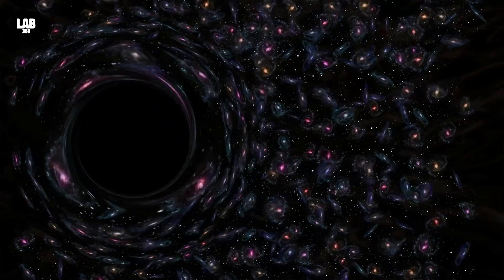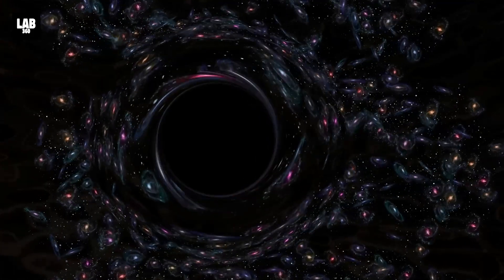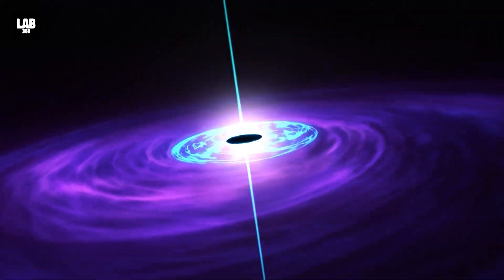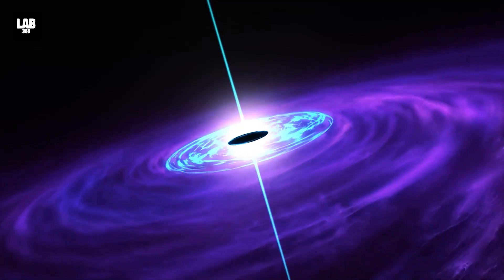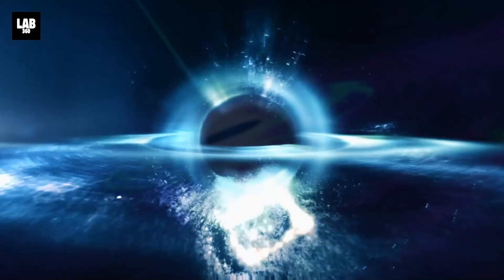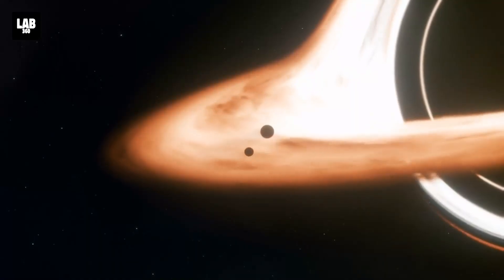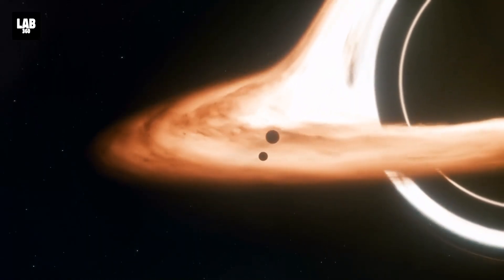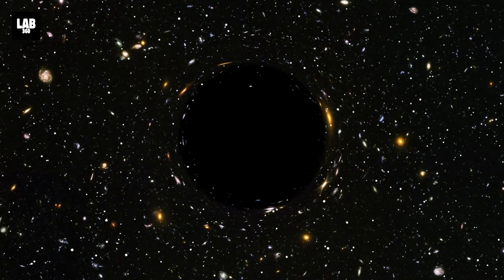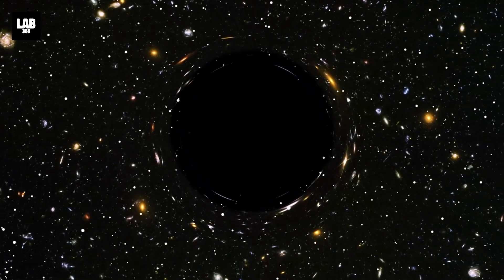Most galaxies have at their heart a supermassive black hole gobbling the stars and dust around it. In about one out of ten such galaxies, the black hole is known to shoot out a jet at close to the speed of light. Such jets are known to contain pairs of matter-antimatter particles, and it is believed that such particle pairs have a great influence on the surroundings of the central black hole, over time impacting the evolution of the entire galaxy.